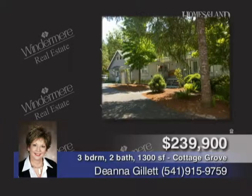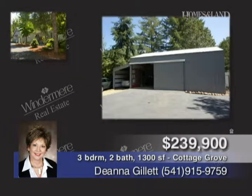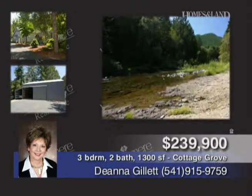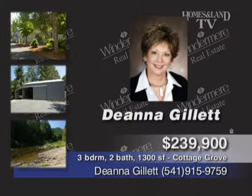On the river with beautiful views sits this well-maintained, three-bedroom, two-bath manufactured home presented by Deanna Gillette. There's a pellet stove and great separation of space. A detached cottage, large two-bay shop, RV parking, and garden areas add to the many amenities of this home. It's offered at $239,900.